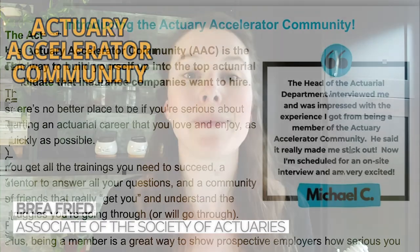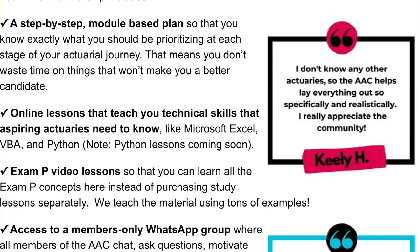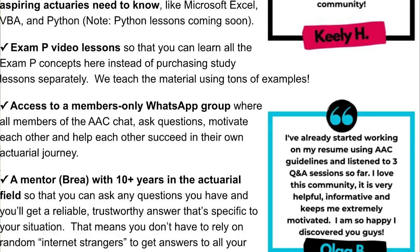I'm Bria, an associate of the Society of Actuaries and the leader of the Actuary Accelerator community, where aspiring actuaries come together and learn everything they need to in order to become in-demand actuarial candidates.